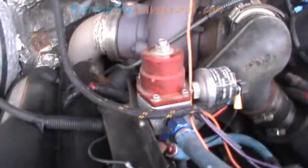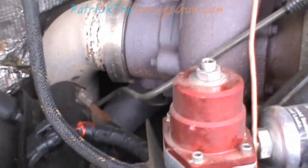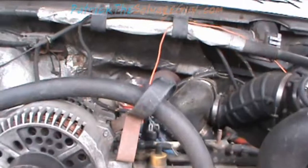The turbo pedestal is hard to really assess with the transmission in the truck, but there are O-rings that go bad in those and that's a pain to get out and put back in.